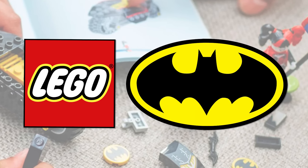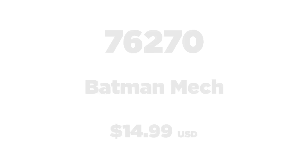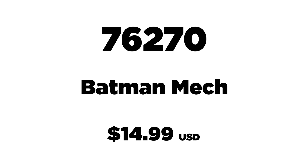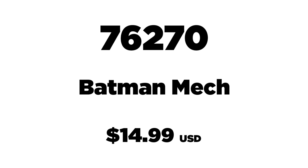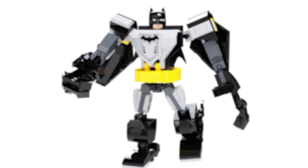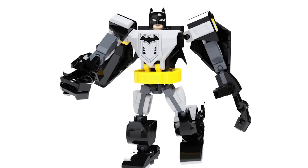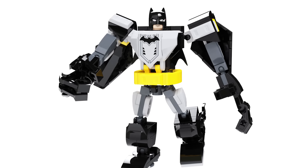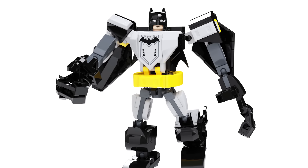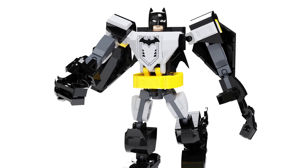Set number 76270 is the Batman Mech, retailing for $14.99 USD. It has 140 pieces and includes a Batman minifigure. I think this is either a June or August release — I'm not too sure. These other sets we're going to talk about are for the most part all releasing then.